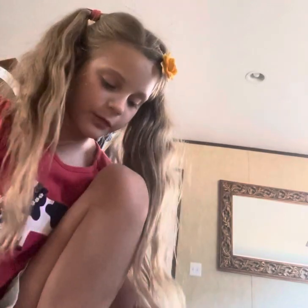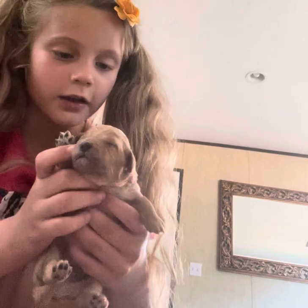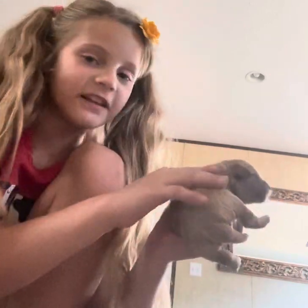Today we're here with the Cat Pooh Christmas Litter. This is Dasher Red Boy. He got a little bit of white on his chest, and he's mainly just brown.